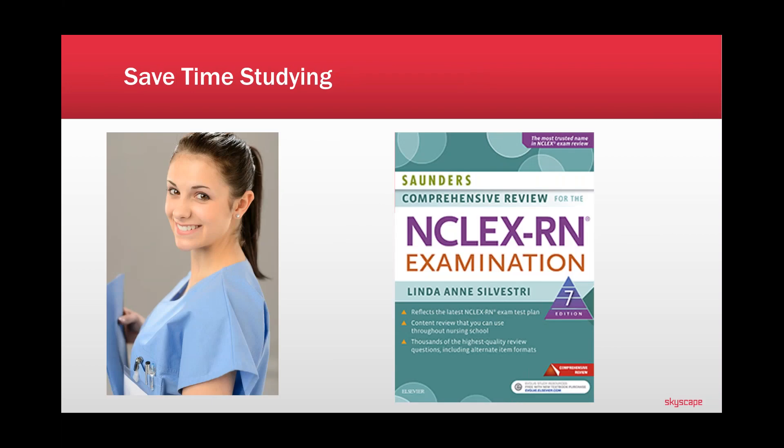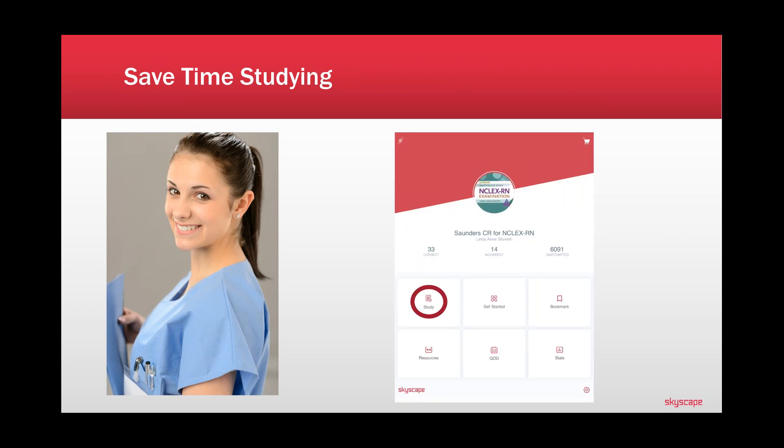First and foremost: Saunders Comprehensive Review. This is an amazing NCLEX review book, and Skyscape has turned it into an app that allows you to save a ton of time while practicing your critical thinking and clinical judgment skills on your iPad or phone. It helps you save time studying because at the top of every content area — say MedSurg acid-base, or Fundamentals oxygenation — you go right to that section and study that.